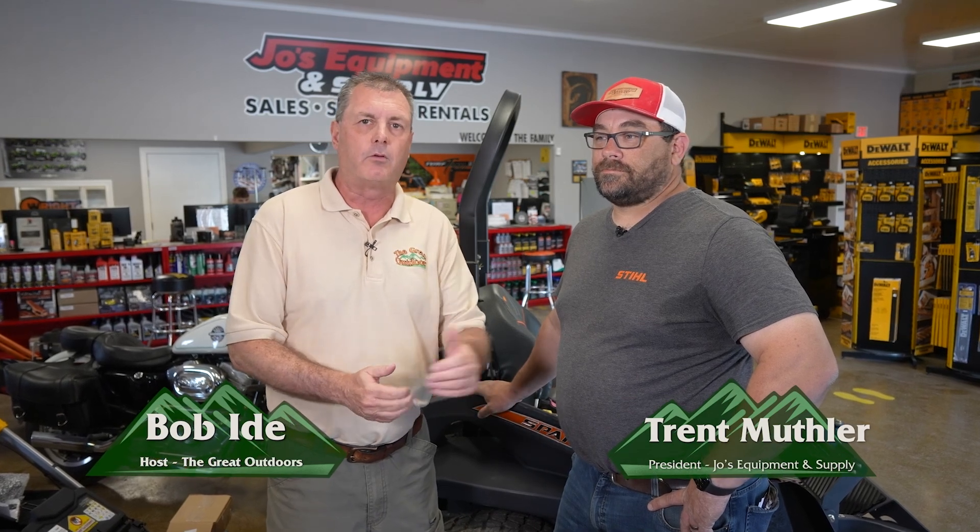Welcome back to The Great Outdoors. We're at Joe's Equipment and Supply, with two locations in Winfield, which we're in right now, and in Jersey Shore. Joining me right now is the owner, Trent Muthler. Trent, thanks for joining us today. Talk about Joe's Equipment and Supply — what do you offer at both locations?